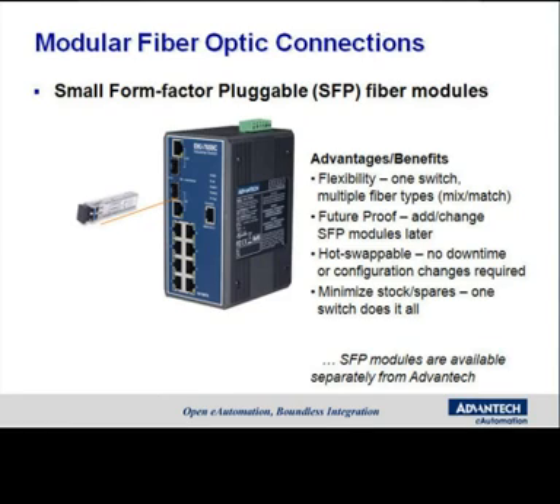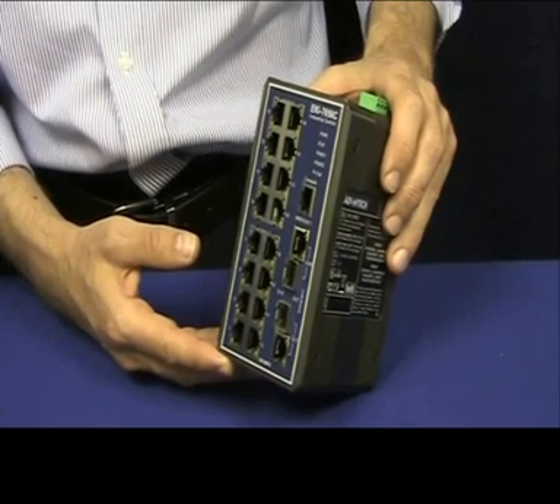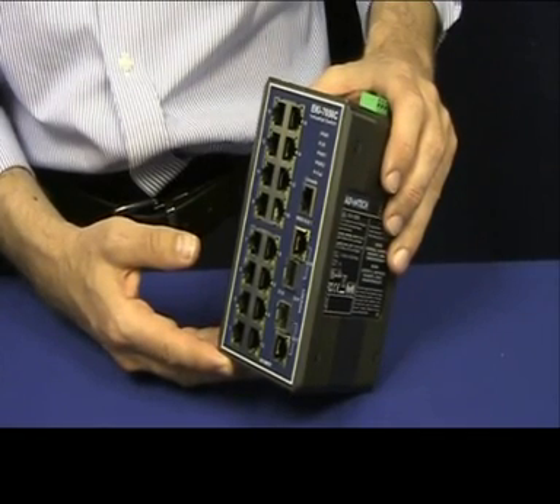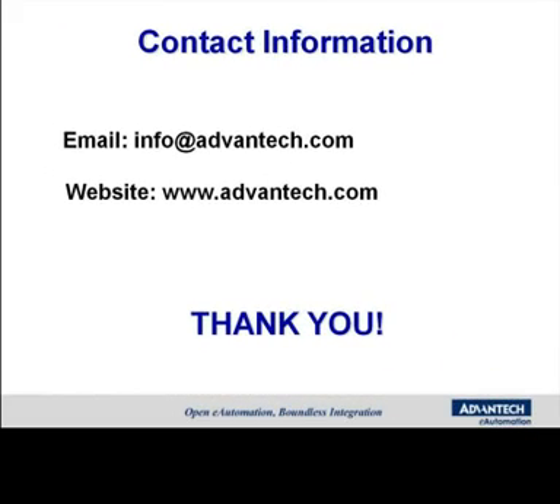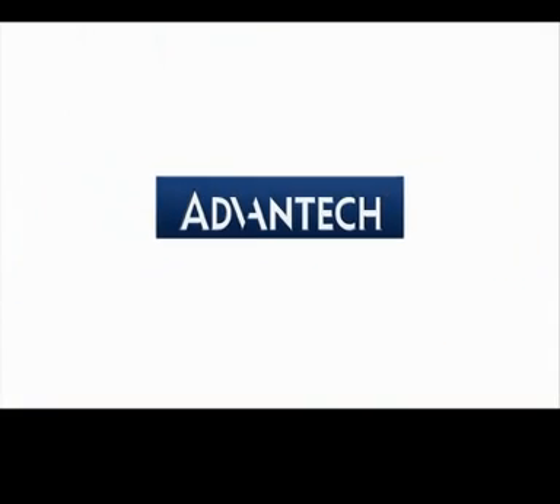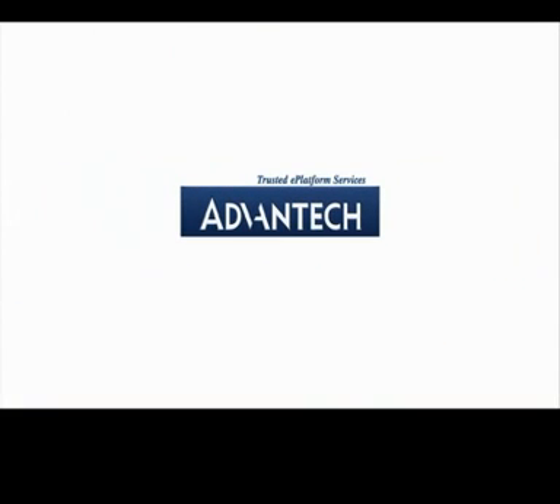Advantech's managed industrial Ethernet switches allow users to expand their industrial network fast and cost-effectively, while rugged industrial-grade design assures reliability and stability. With all these features, the EKI managed series of products are perfect for your industrial applications. Advantech will stand by you all the way.